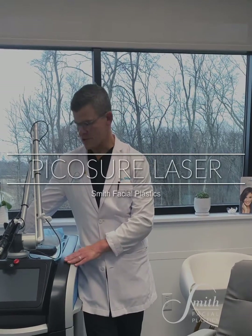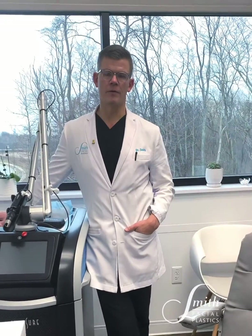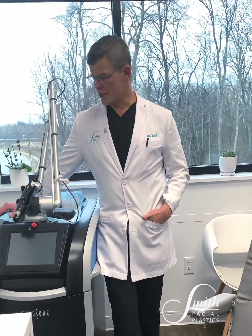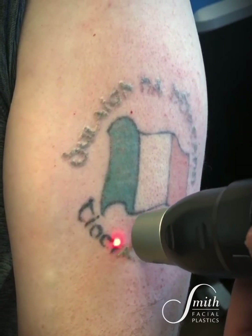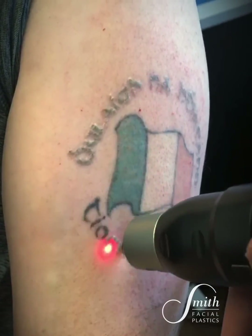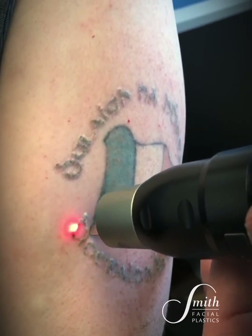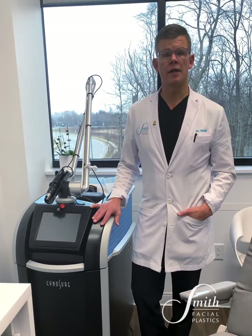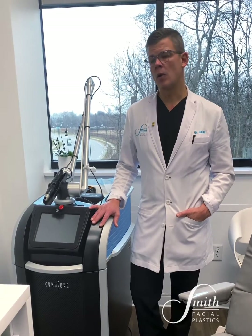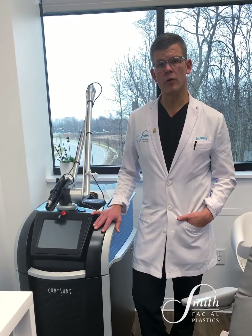This technology here is called the PicoSure laser. The PicoSure has been brought into our practice for a couple of different reasons. One, it's considered the gold standard for tattoo removal. It also has a different wavelength application where we can remove red, yellow, and orange pigments in tattoos, which have often been hard to treat with older technologies.